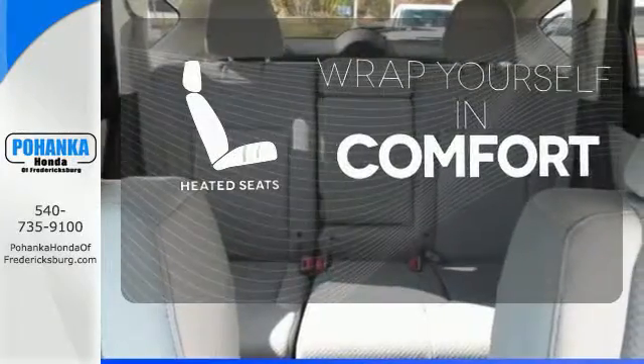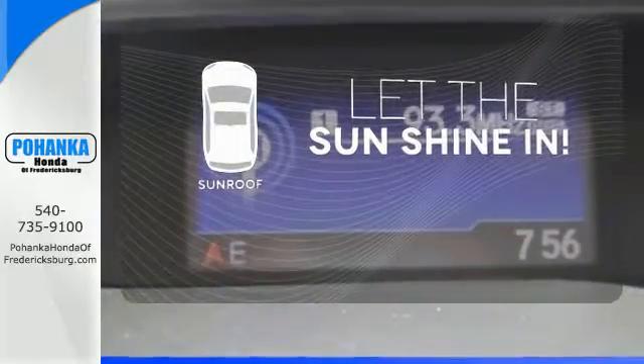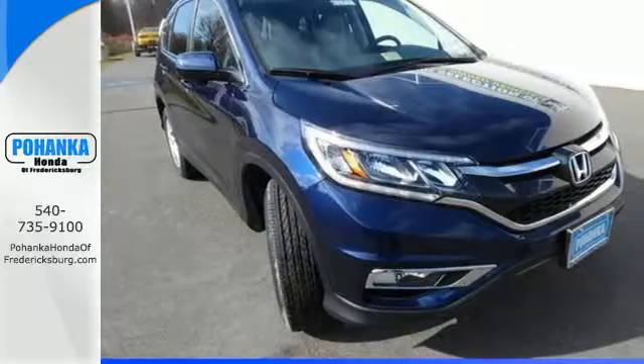Warn off the chills with the heated seats. Let the sunshine and fresh air in with the sunroof. Get the efficiency and versatility you crave. Come take a look today.